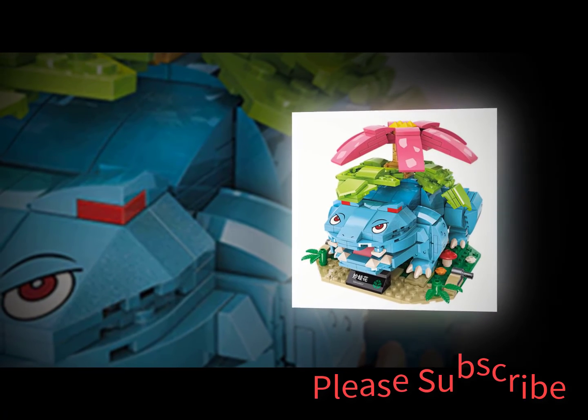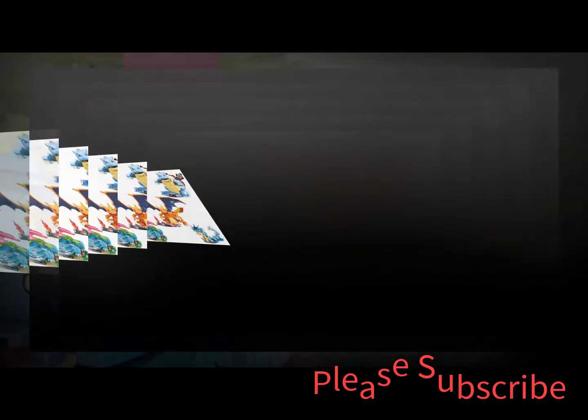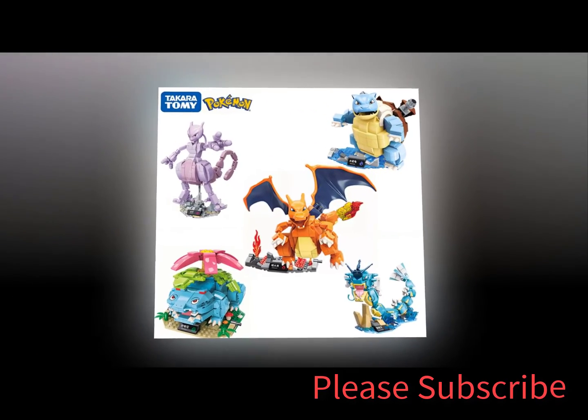We don't know when or if this will be back in stock. You need to go to the top five best kids toys birthday gifts 2023 review link to see the most recent updates to the list. Thank you for watching — please subscribe to this channel.